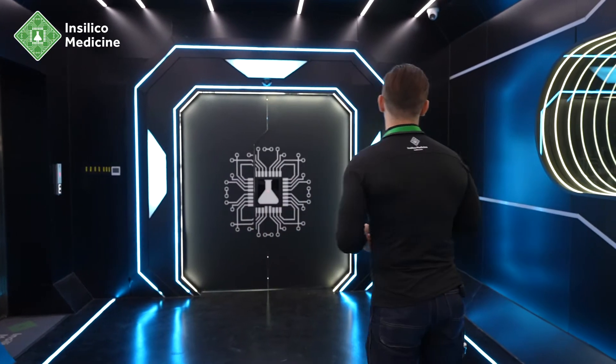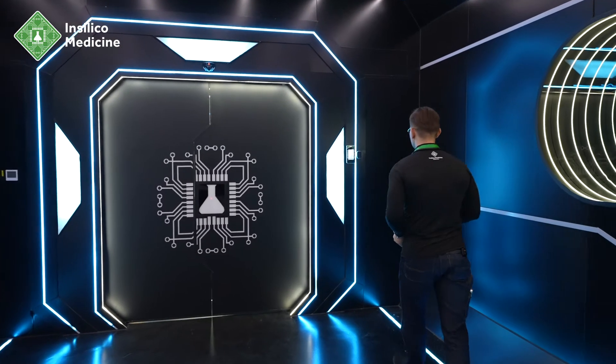Welcome to InSilico Lab. Today I'm going to show you a few really cool experiments and a lot of robots. We are starting a very important experiment that is going to last from 10 to 14 days. We're going to run it over the holidays, and it will help us identify novel targets in colon cancer — CRC. Let's see if we can explain what we are trying to do today.